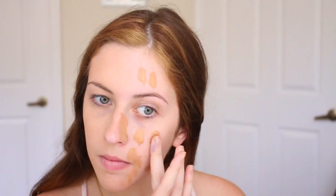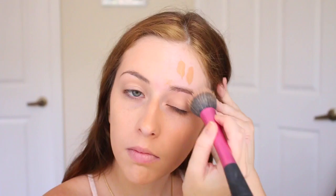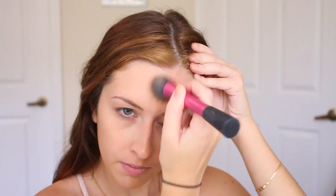Since I self-tan, my face is always paler than the rest of me, so that's why I have a little bit darker foundation. Now this one is super dark — you don't want to make it so dramatic where your face is going to be darker than your neck. And on this side, I also didn't blend it down to my neck, so it's kind of crazy.